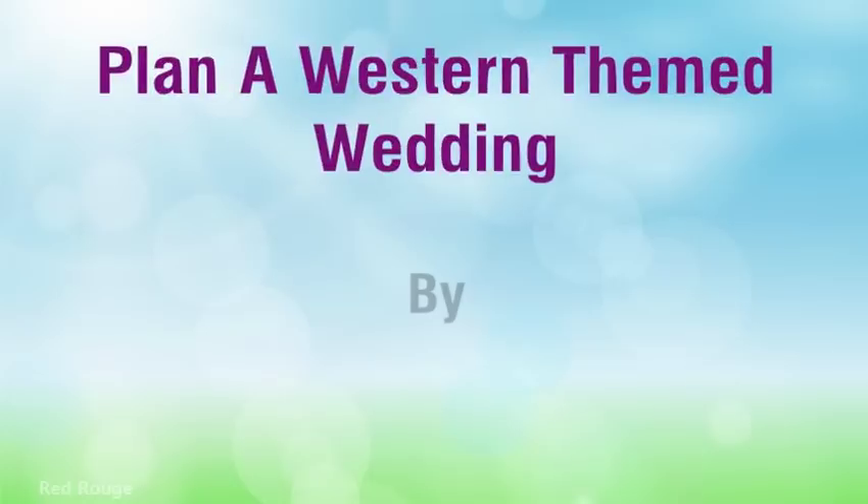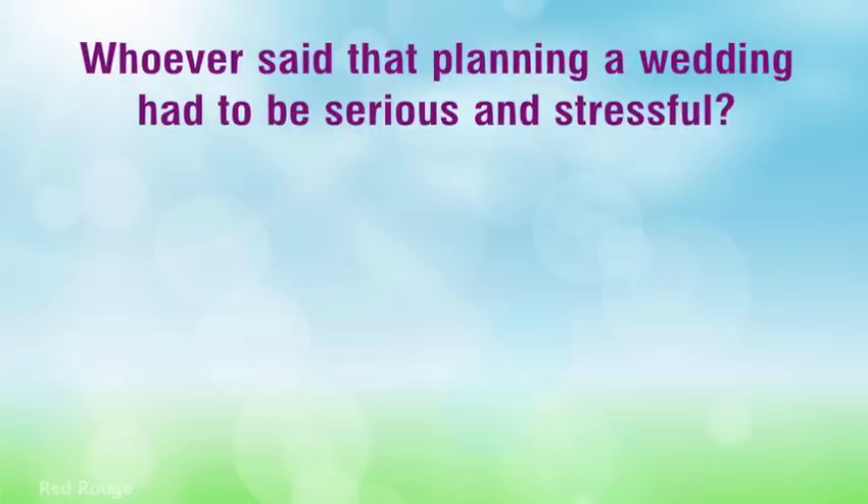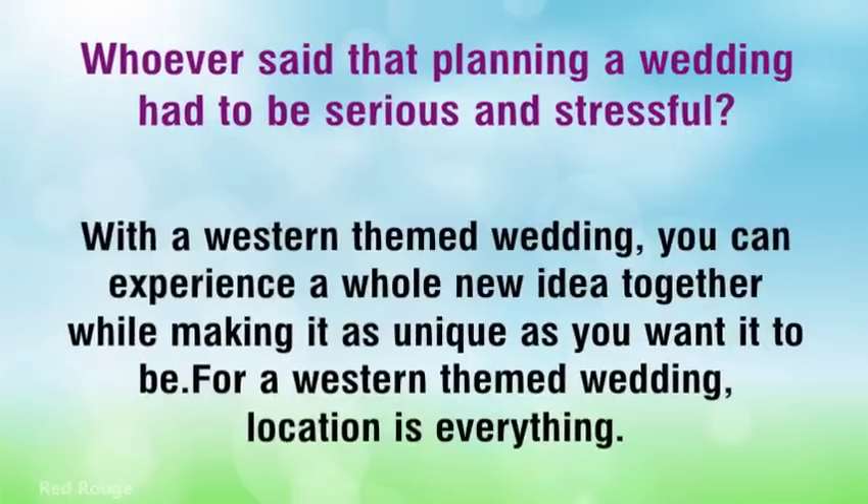Plan a Western-themed wedding. Who ever said that planning a wedding had to be serious and stressful? With a Western-themed wedding, you can experience a whole new idea together while making it as unique as you want it to be.